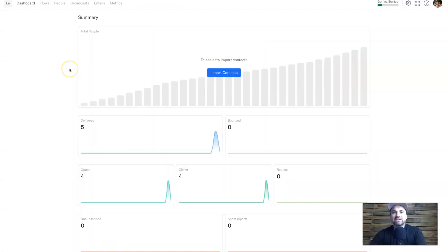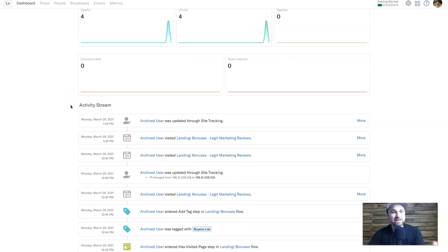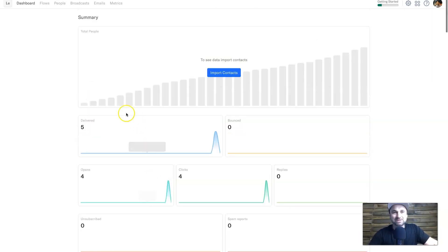Here we are on the dashboard of my InCharge account. Basically what you will see when you first log in is a summary of how your marketing efforts are going — how many people are inside your InCharge account, how many emails have been delivered, opened, clicked, replied, and also unsubscribed, as well as spam reports and bounced emails. If you scroll down you can see what's called the activity stream, which shows you what users are doing inside of your business.